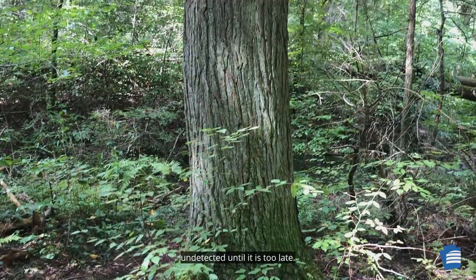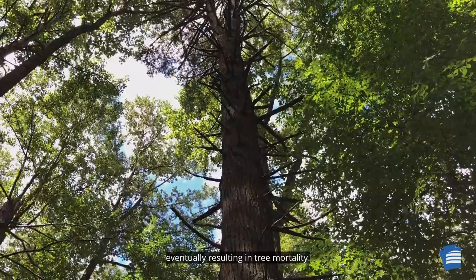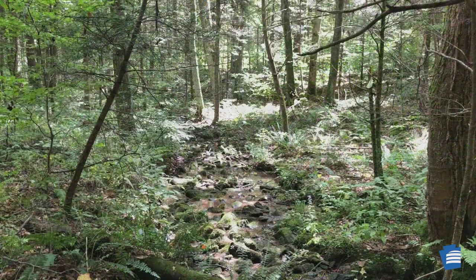These pests often go undetected until it is too late. Severe infestations result in premature needle drop. Branch buds are destroyed, resulting in no new growth on infested branches. Branch dieback of major limbs occurs within two years, progressing from the bottom of the tree up to the top, eventually resulting in tree mortality. Conservation efforts are in place in Pennsylvania forests to save some of the oldest hemlocks in the eastern United States and to control pests in forested areas where non-native insect pest infestation is prevalent.